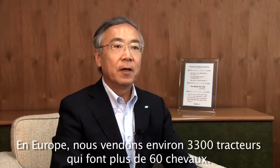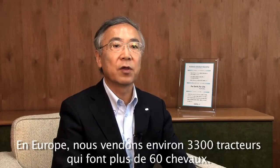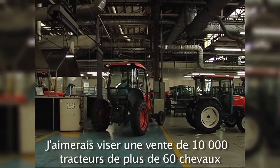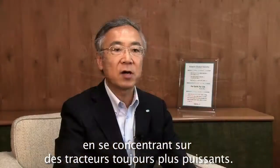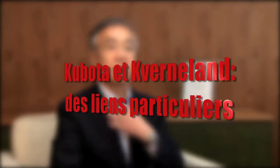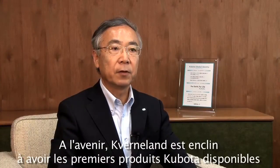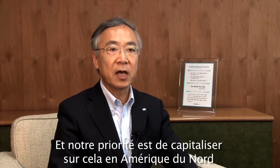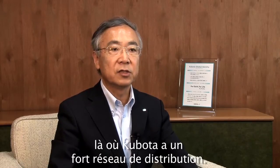In Europe, we are selling around 3,300 M-Series tractors, which covers more than 60 horsepower range. I would like to aim for 10,000 M-Series sales in the 60+ horsepower range, enriching the M-Series model line-up with a focus on higher horsepower tractors. For the future, it is planned to have the first product available in the Kubota brand, with the main priority to capitalize on it in North America, where Kubota currently has a strong distribution network.